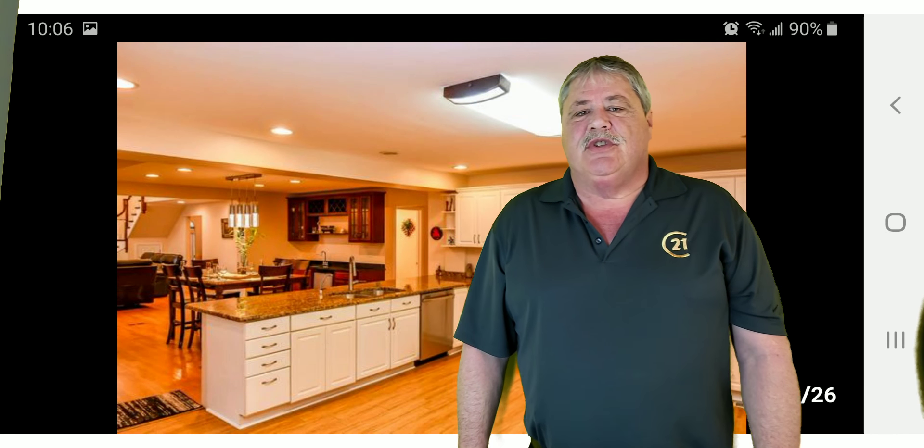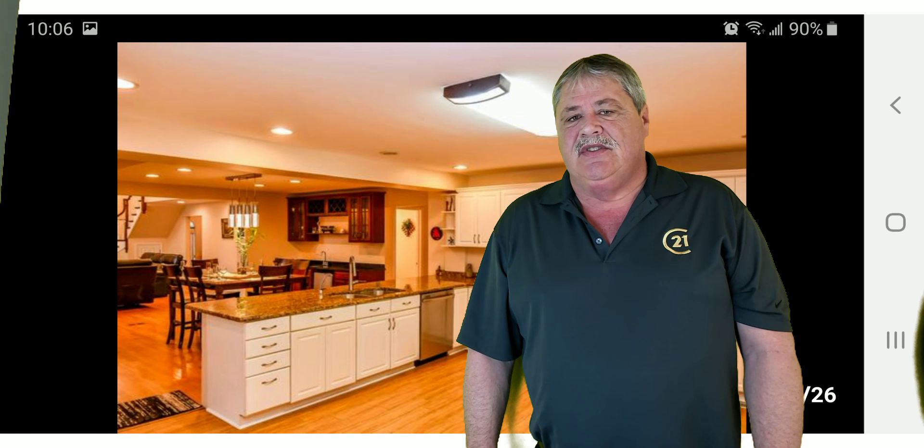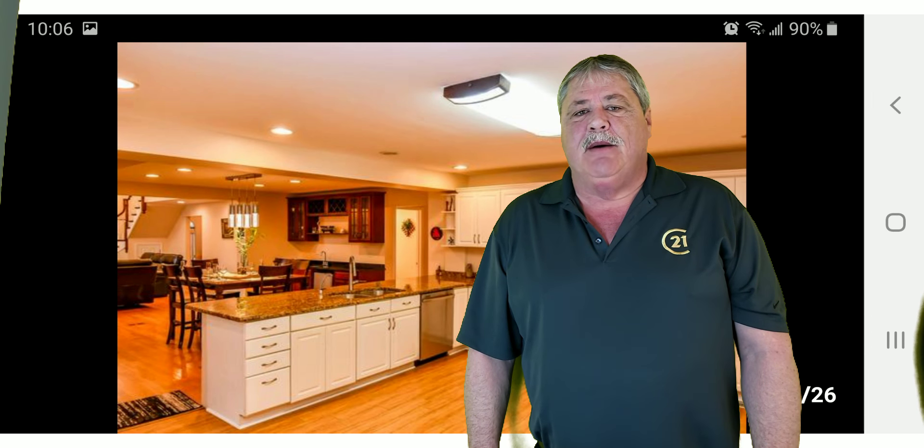Hi everybody, this is Doug Dallin with Century 21 Lulo. I just want to take a moment to introduce you to one of my newer listings. It's 1409 Logan in Schaumburg.